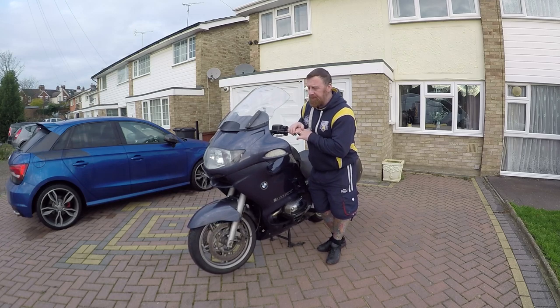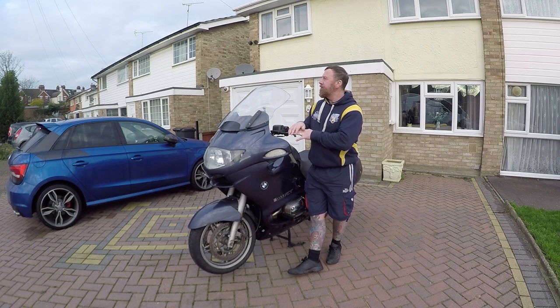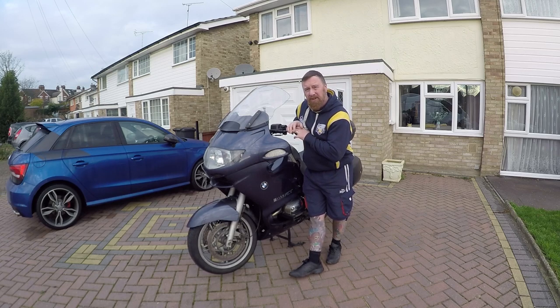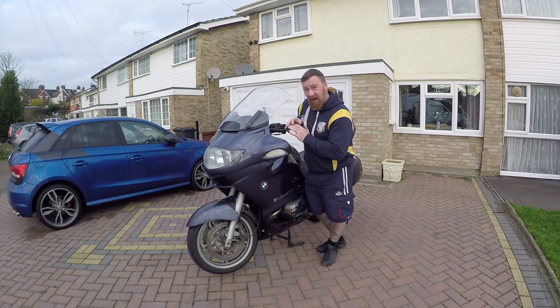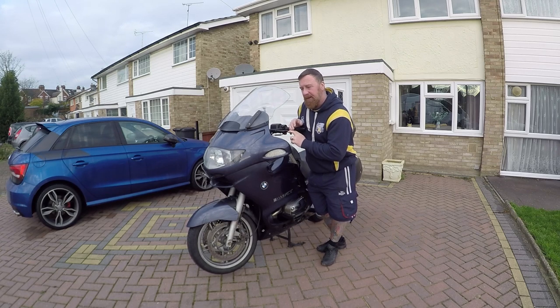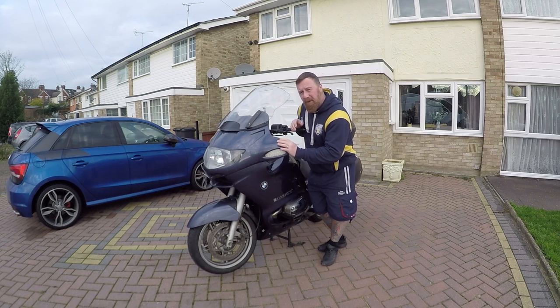Now, if you've watched my videos, I've had the Pan ST1300, Triumph Trophy 1215, even a GTR 1400, and a few other big tourers to mention — FGR 1300, the other BMW GS, Tigers and so on. They're more adventure tourers. These are your big tourers.